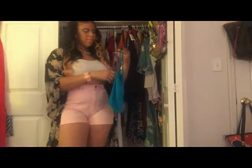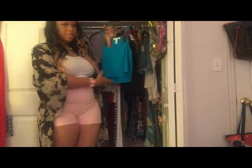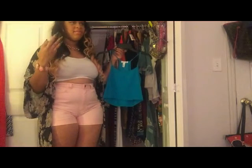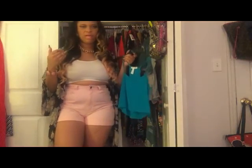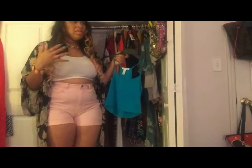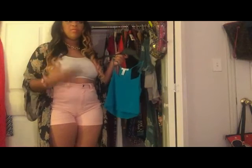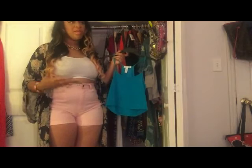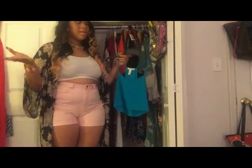I bought basically every color of this halter crop top from work — they're only three dollars. This is a size large. I had black, pink, coral, yellow — I bought every color. In the summer I basically only wear crop tops, and for me one thing always has to be cropped and one thing has to be long. So either the shirt is cropped and the pants are long, or there's a short skirt and a long top. And like I said, I only paid three dollars for it.